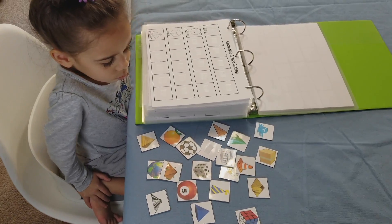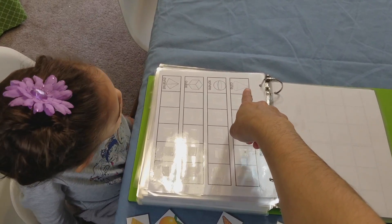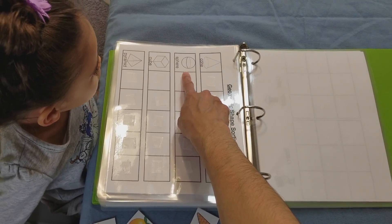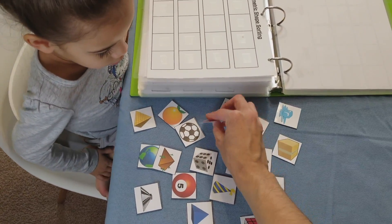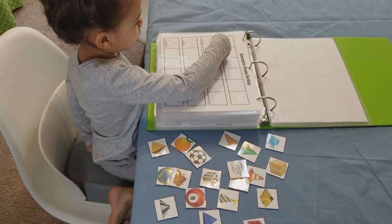Here's Iris working on the geometric shape sorting. Iris, can you go ahead and tell me the names of these geometric shapes? Go ahead and sort these out — look closely at the shapes to make sure they correspond to the correct geometric shape.